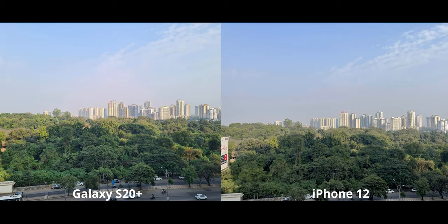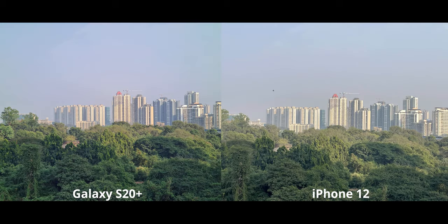Moving on to the main camera, the similar differences are there, but the over-sharpening problem from the ultra wide is completely negated. I kind of like the S20 not just for the sky but also for the slightly more vibrance — it suits my taste. But it really depends on personal preference, so I'm going to call this one a tie.